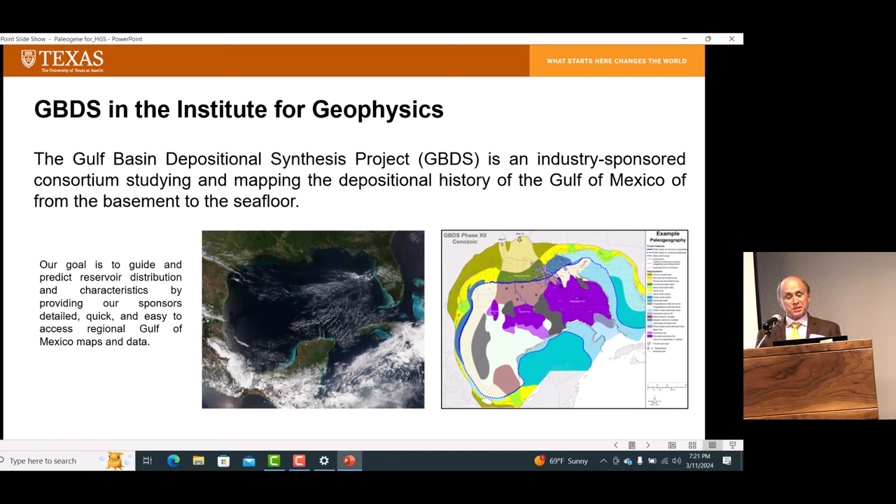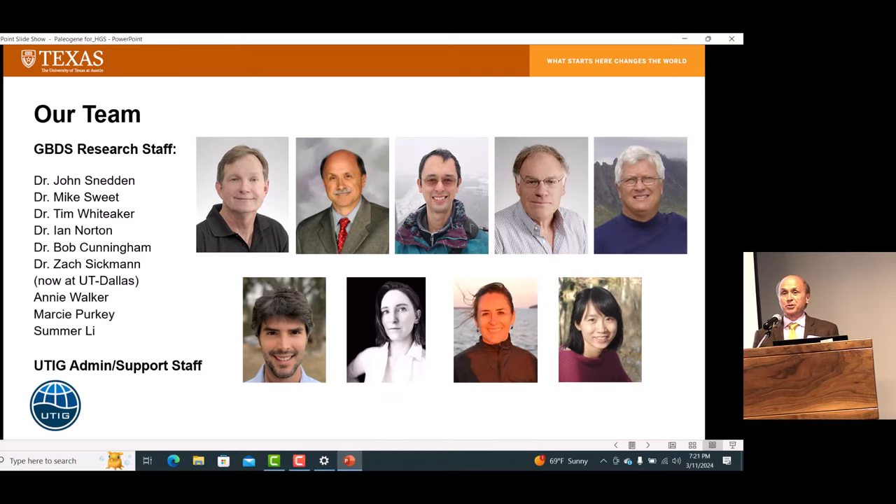Thanks very much for inviting me to speak this evening. Linda already talked about GBDS — this is our research team. John Sneddon and I are co-supervisors of this project, and it sits within the Institute for Geophysics in the Jackson School.